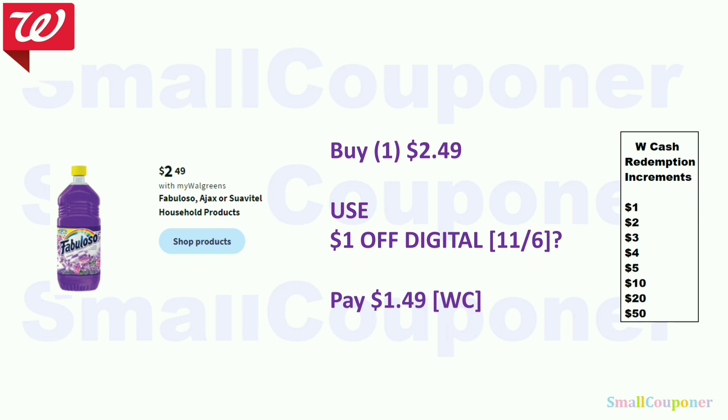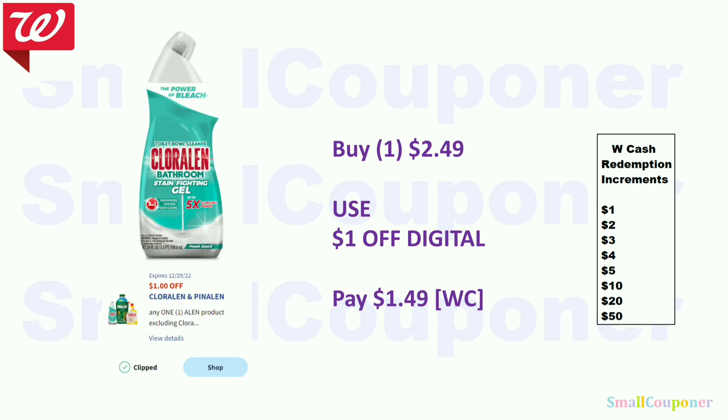The Fabuloso, Ajax, or Suave will be $2.49. We usually get a $1 off digital so you'll pay $1.49 — you can pay with Walgreens Cash. Sometimes there's a $0.50 off digital, making it $1.99. The ChloroLens Toilet Bowl Cleaner is $2.49 — use the $1 off digital and pay $1.49, payable with Walgreens Cash.